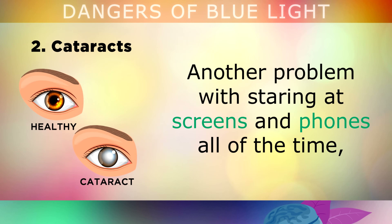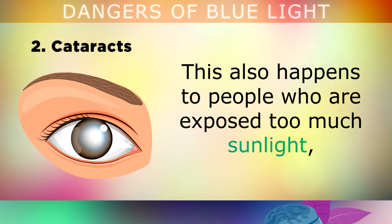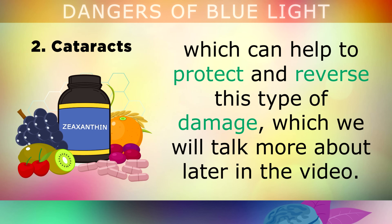Cataracts. Another problem with staring at screens and phones all of the time is that it can also lead to the formation of cataracts, which appear as a white film across the lens of your eye. This also happens to people who are exposed to too much sunlight, because the lens of the eye changes colour in order to help protect the retina at the back of the eye as a protective mechanism. Fortunately, there are certain nutrients called lutein and zeaxanthin which can help to protect and reverse this type of damage.